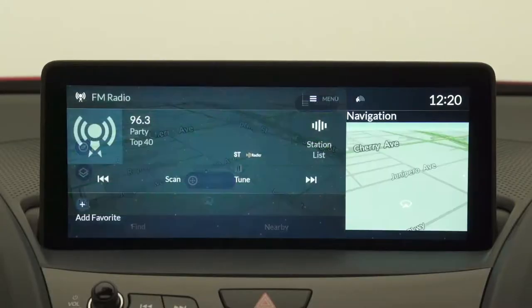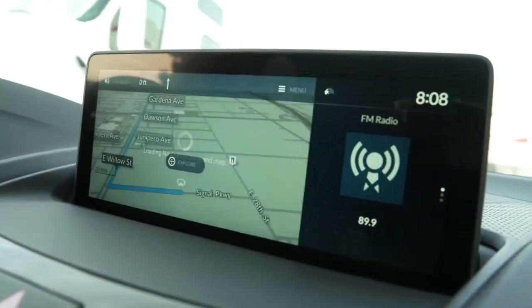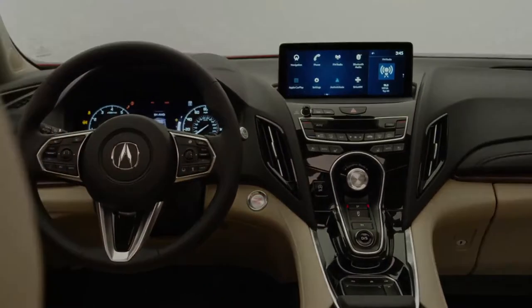You could even swap the main and sub windows with the push of a button. Just think of it as an ergonomic, automotive-friendly touchscreen, without the fingerprints and intrusive haptic feedback.